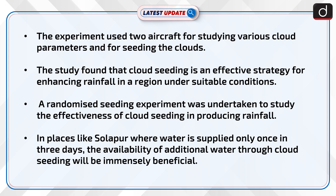The experiment used two aircraft for studying various cloud parameters and for seeding the clouds. The study found that cloud seeding is an effective strategy for enhancing rainfall in a region under suitable conditions. A randomized seeding experiment was undertaken to study the effectiveness of cloud seeding in producing rainfall.